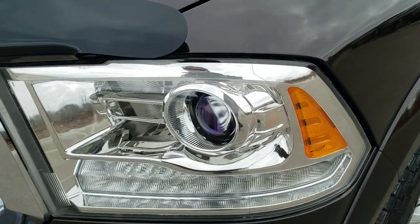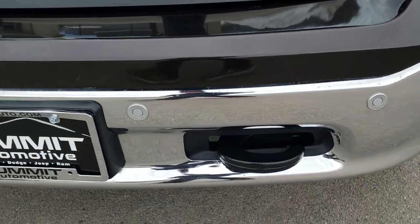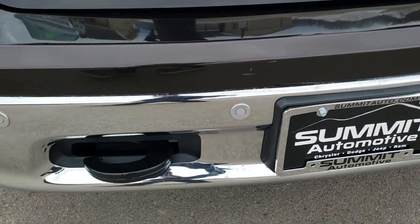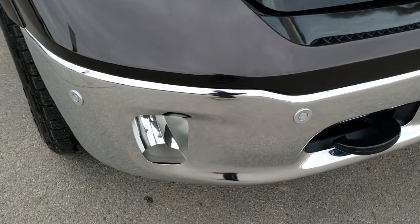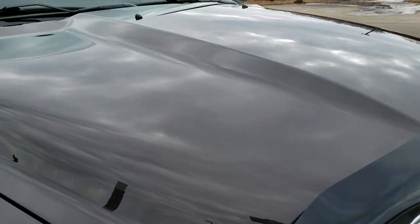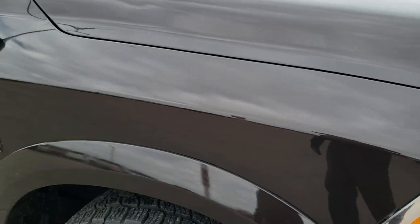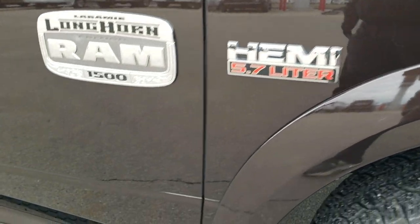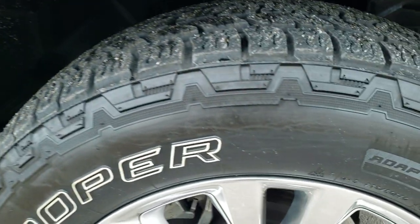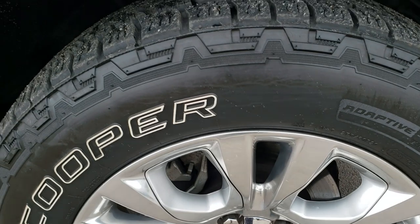Front fender is in excellent shape. It does have the projector headlamps, the LED running lights, the front bumper parking sensors. Front bumper itself is in excellent condition — I didn't see any dents or dings on there. You get the chrome trimmed grill and that hood is in really nice condition as well. Passenger side fender is in great shape too, didn't see any dents or dings on that. And the passenger side rim — no scuffs or scrapes on there, very nice condition.